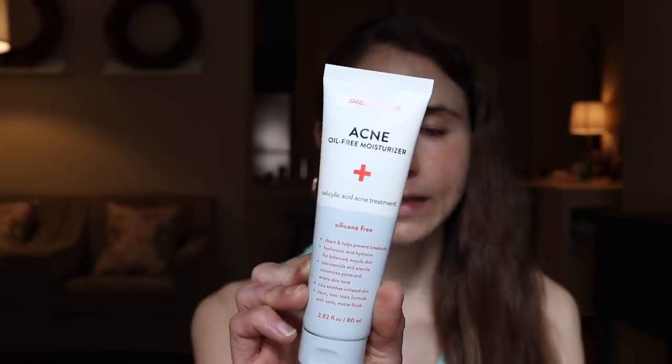The acne treatment is 0.5% salicylic acid in a moisturizer — a very low percentage strength compared to the cleanser or their toner. I really enjoy having salicylic acid in my skincare routine; I find that having that little bit of extra anti-inflammatory is good for reducing sun damage. I've noticed that when a moisturizer has an active ingredient like urea, salicylic acid, alpha hydroxy acid, or retinol, the application is a little streaky — and that is the case with this.